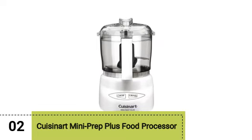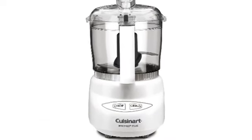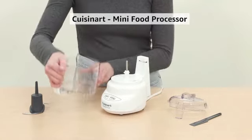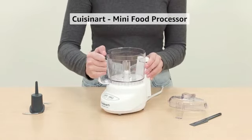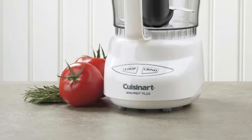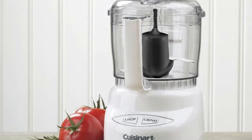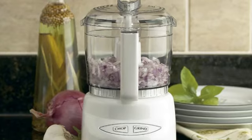Next up, we have the Cuisinart Mini Prep Plus Food Processor. This pick may be the runner-up for best overall, but the KitchenAid barely beat it by a narrow margin. With a 3 cup capacity and a powerful 250W motor, the Cuisinart Mini Prep Plus can handle just about any food processing task you throw at it, so long as it's in smaller quantities.